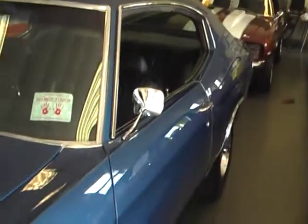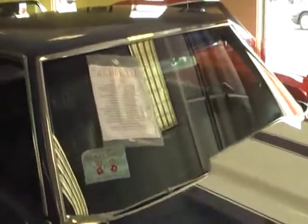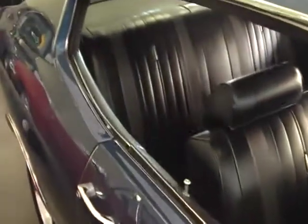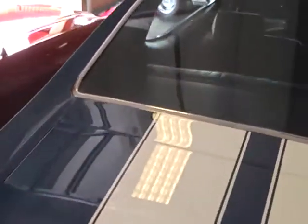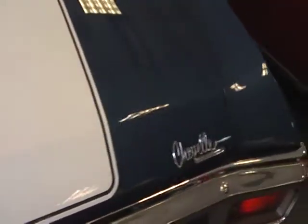The body and paint are absolutely beautiful — original quarters, original trunk pan. It is the 396 350 horse; I think that was the L34. No rust on a car like this. As a matter of fact, the underneath was done during the restoration in the red oxide primer, like it would have come from the factory.